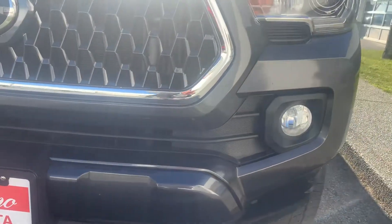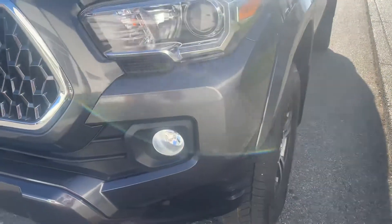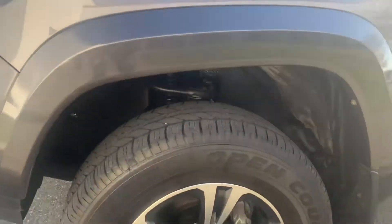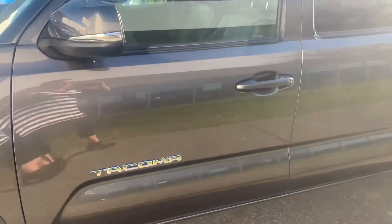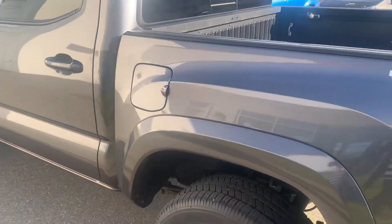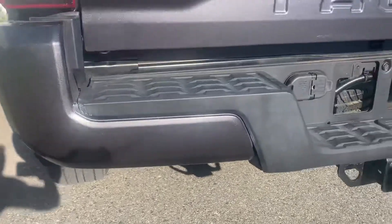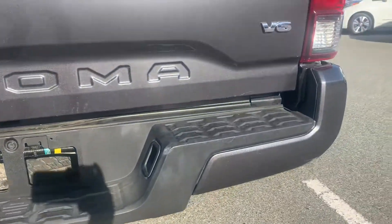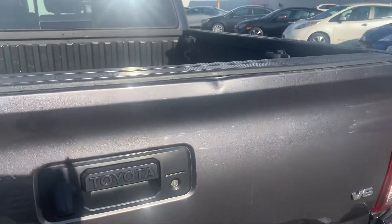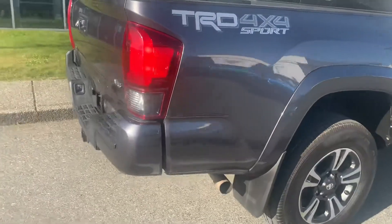The nice thing about a video too is you can actually pause it and have a better look. There's a small mark right here — it's a little rock chip. This is really the only blemish that's noticeable on the truck, just this little spot right there. That can be dinged out no problem if you choose to.